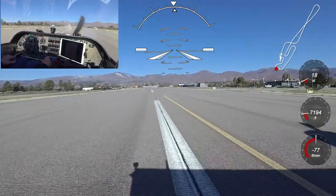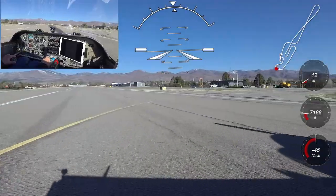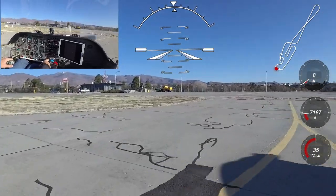Well, that's it for today. I hope you enjoyed the video and learned a few things about the Quest AirVenture. It truly is an efficient high-speed aircraft and a thrill to fly. Take care and fly safe.